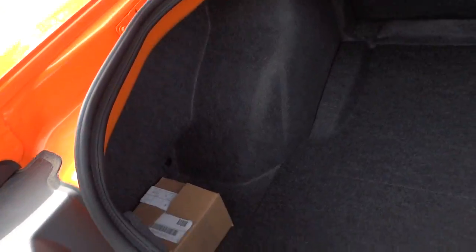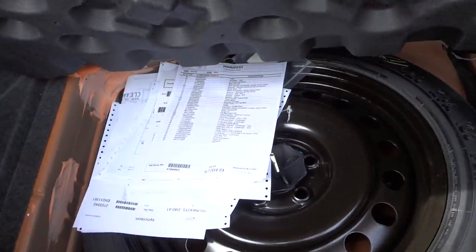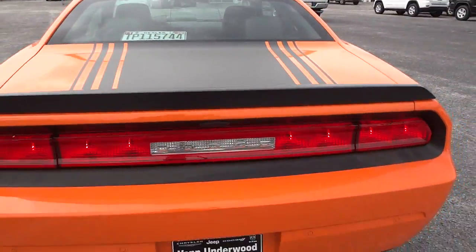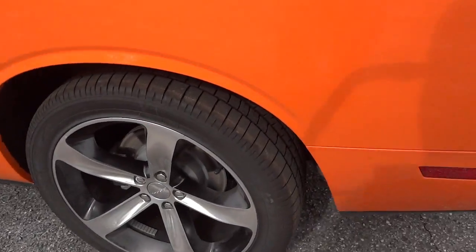Here's the trunk — got plenty of trunk space, a lot more than I thought. This lifts up — there's where your battery is, pretty good-sized battery, and a spare tire. The color really makes a big difference on this. The wheels and tires — you can tell they're just high-performance tires.